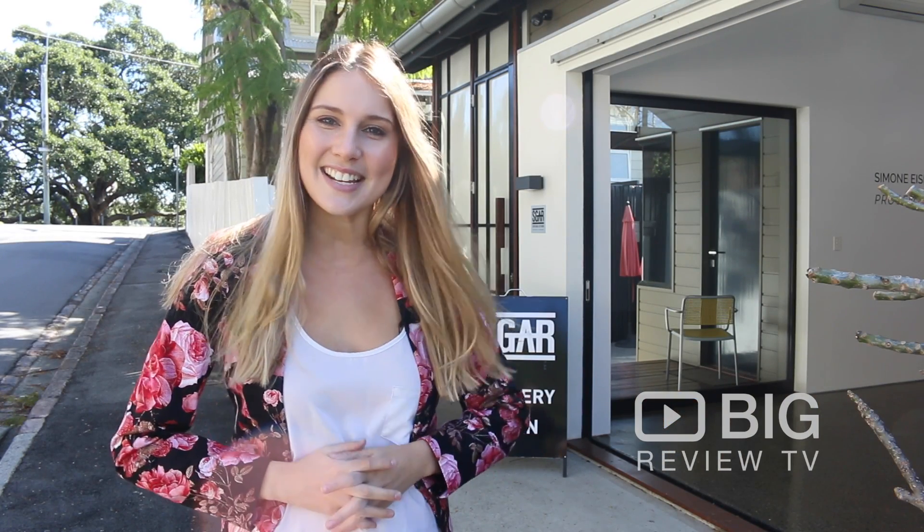Hello and welcome to Big Review TV. My name's Jamie and tucked away in a leafy street in Spring Hill I've discovered Cigar Art Gallery. They have been around for a few years so I'm very excited to see what they have to offer.